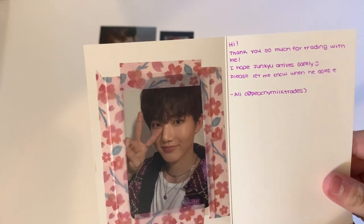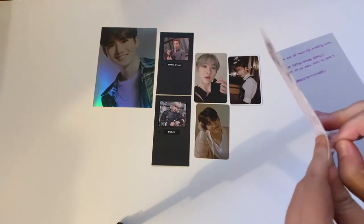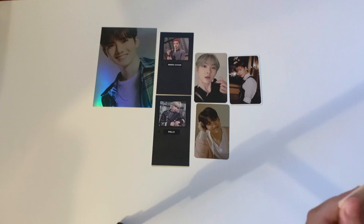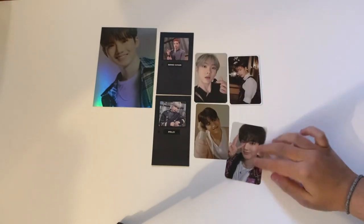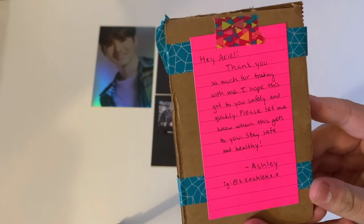The next one says 'Hi, thank you so much for trading with me. I hope Juneq arrives safely.' This is Juneq's K-Town for You benefit from the first album — I didn't pull it, but someone offered to trade it for a postcard. Here is his card — so cute. Thank you so much.